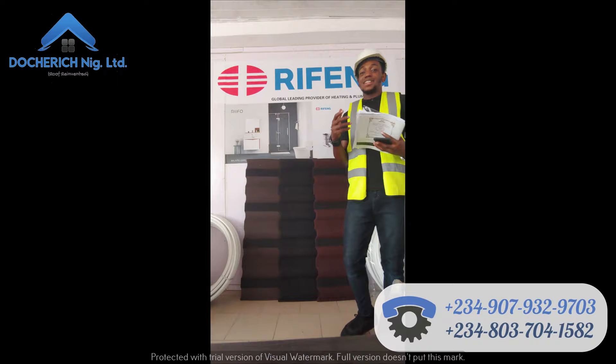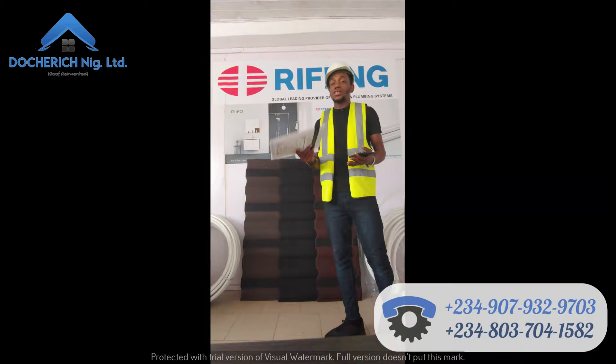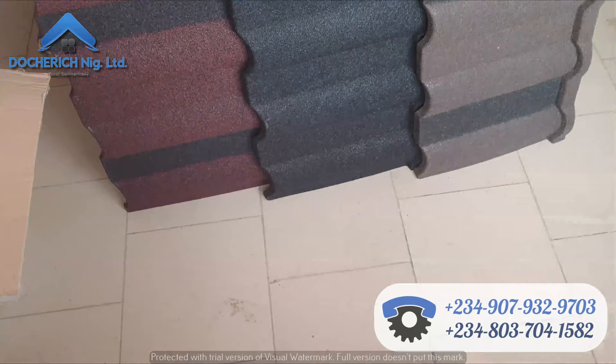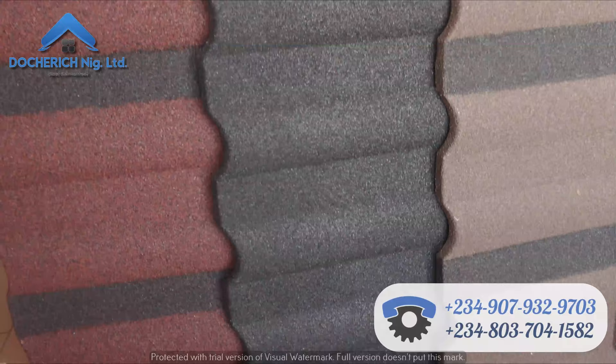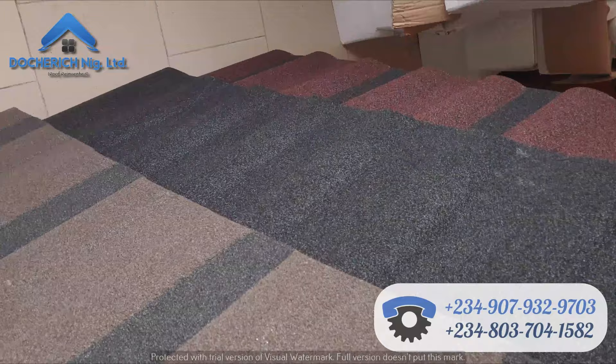Good afternoon, my name is Emmanuel and today we're going to be talking about the Milano design. From my recent videos you should have seen I've talked about the bond, the classic, the shingle, then I posted a video to create awareness on how you can go about your so-called everything project — we can call that a brick — and now we are back to the next design on our list, which is the Milano design.